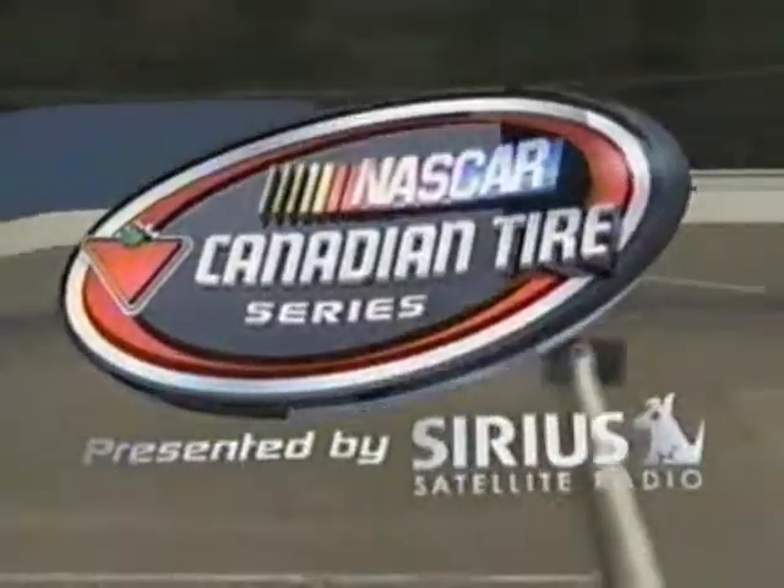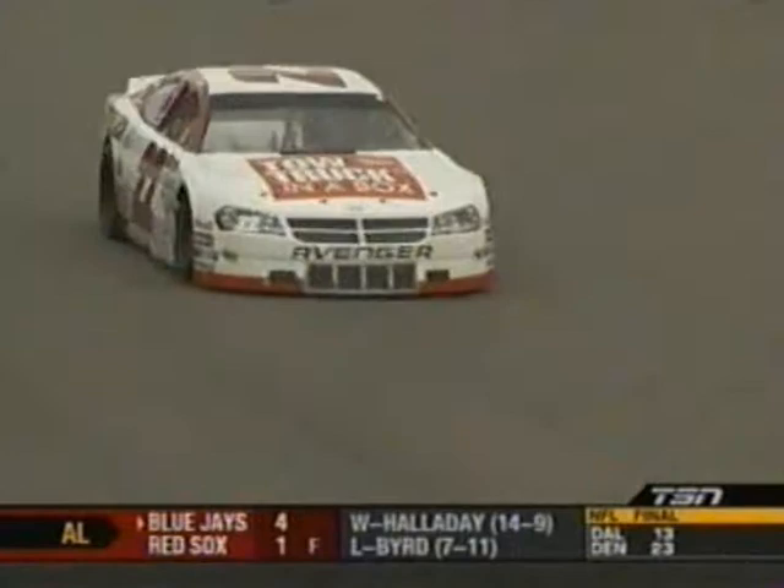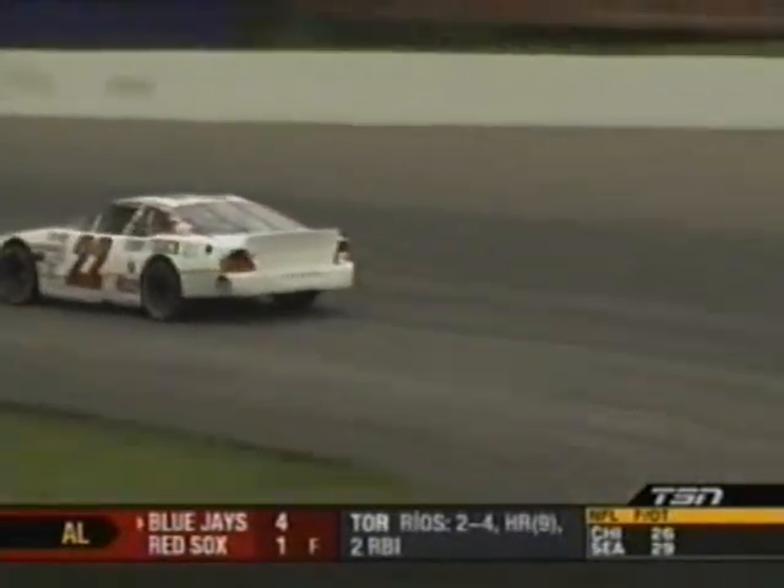Welcome back to an overcast day here at Mosport. The number 22 tow truck in a box Dodge Avenger of Scott Steckley leads round of rain of the 2008 NASCAR Canadian Tire Series presented by Sirius Satellite Radio here on TSN. We've run almost 60 laps — not bad for a green racetrack and only one caution.